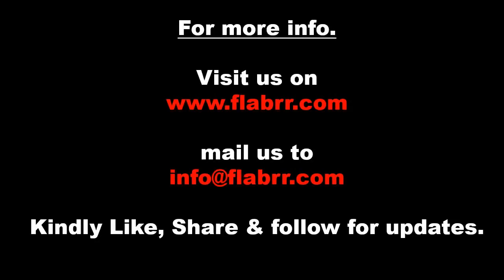For more information, visit us at www.flabrr.com or mail us at info@flabrr.com. Kindly like, share, and follow for updates.